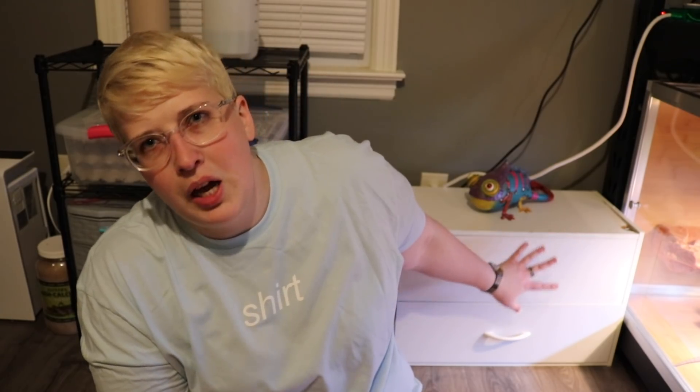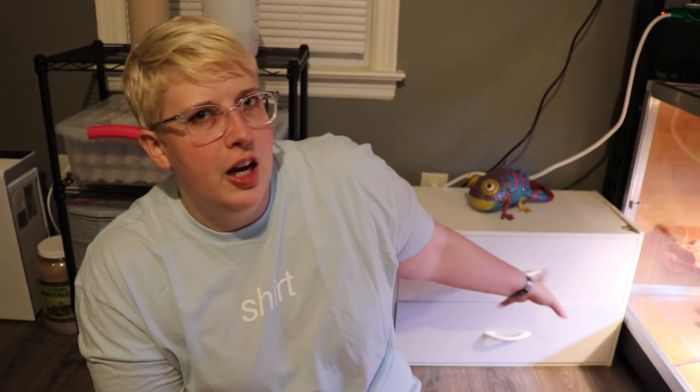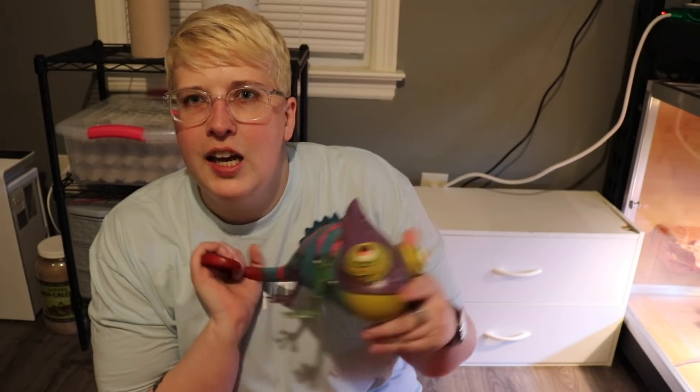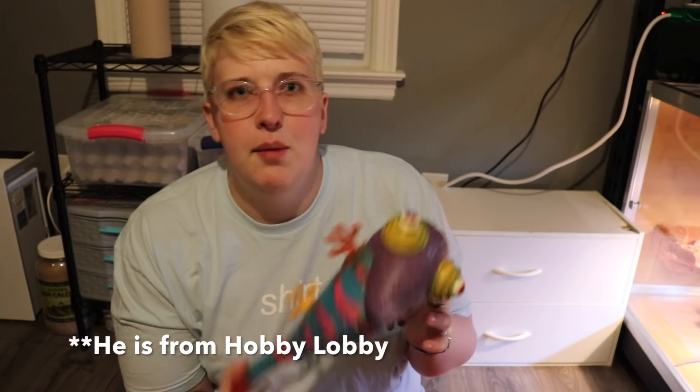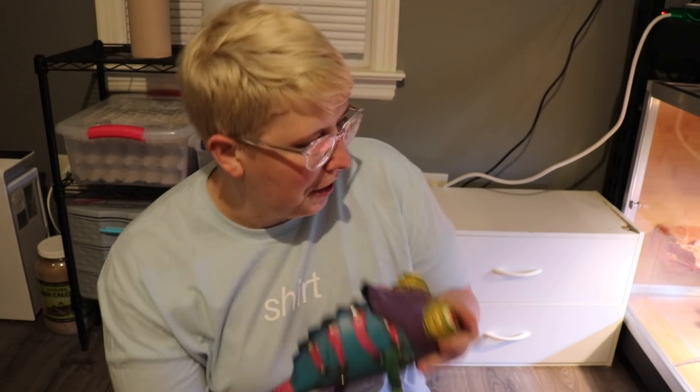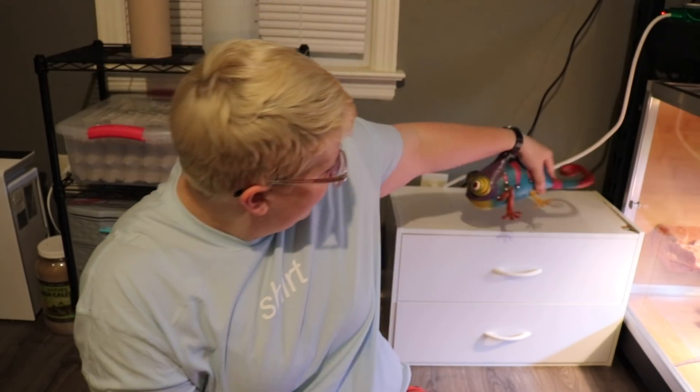Over here to my left I just have some more supplies — mainly feeding supplies — so I have food for my gargoyle gecko along with extra food dishes, my calcium, my vitamins, everything like that. And then I have this really cute little chameleon up here — he is from Home Depot, and he's probably the only chameleon I'll ever have because he's the only one I feel I can care for. But he is very cute. That's basically everything except the big reptile rack over to my left, so let's go ahead and take a closer look at that because that's my favorite part of the room.